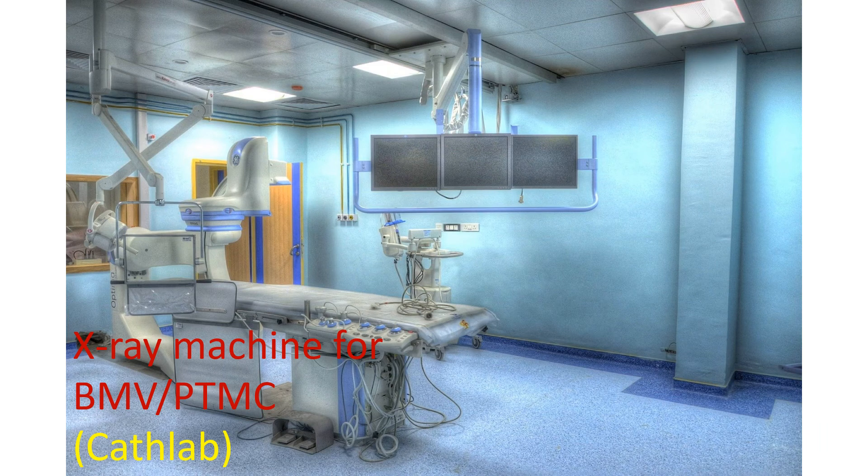The BMV or PTMC balloon is introduced through the femoral vein under local anesthesia and guided to the heart under continuous X-ray imaging. Occasionally it has been done under ultrasound guidance in pregnant women, though most often it is easier to do with a lead shield screening of the tummy to avoid radiation to the baby in the womb.